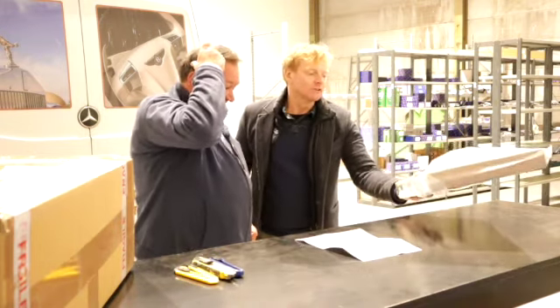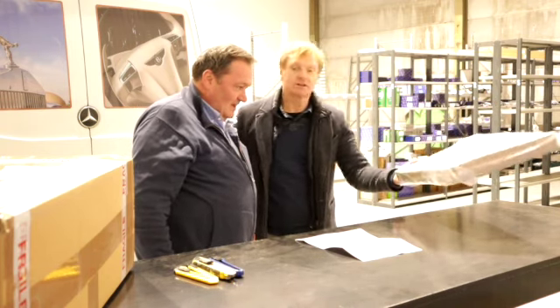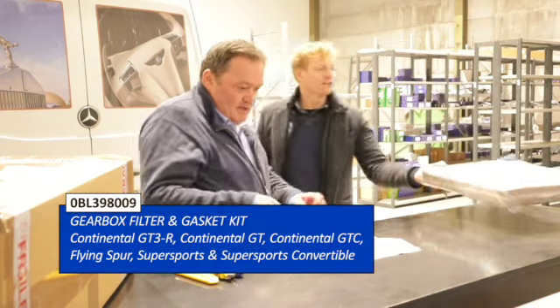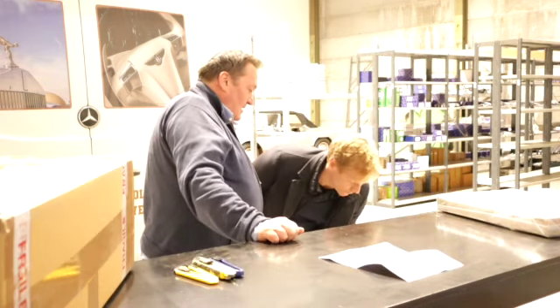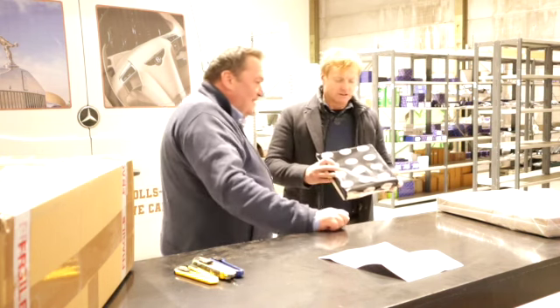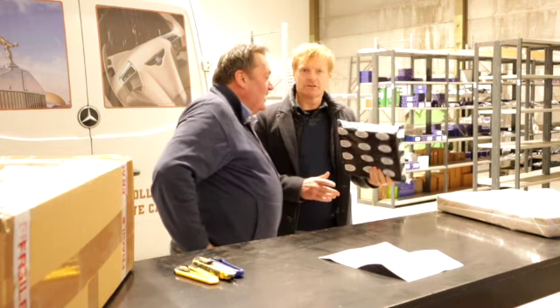Looking at what we've got here — this is a gearbox filter for the 8-speed gearboxes; it could be for the Bentayga and the GT. And this is a new one — an air filter for the Arnage and Silver Seraph, all of those models.